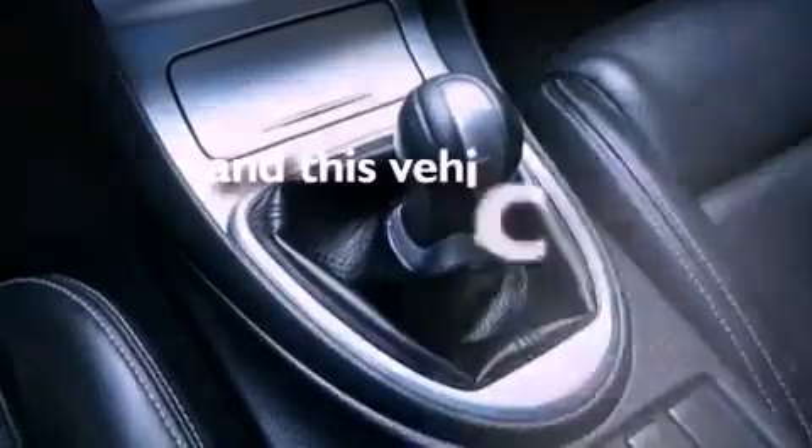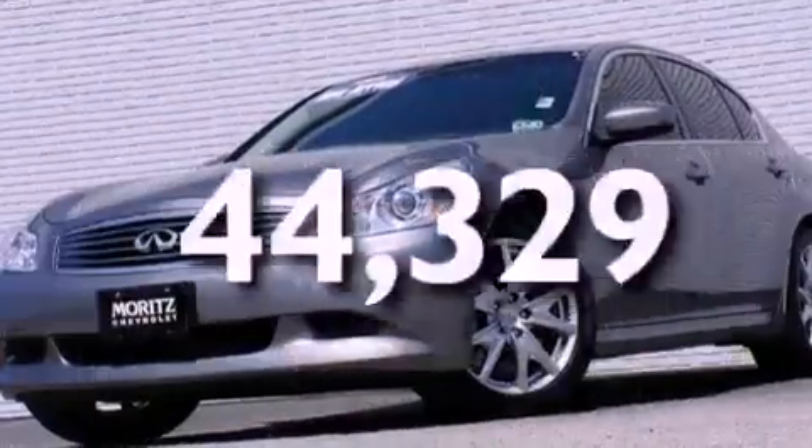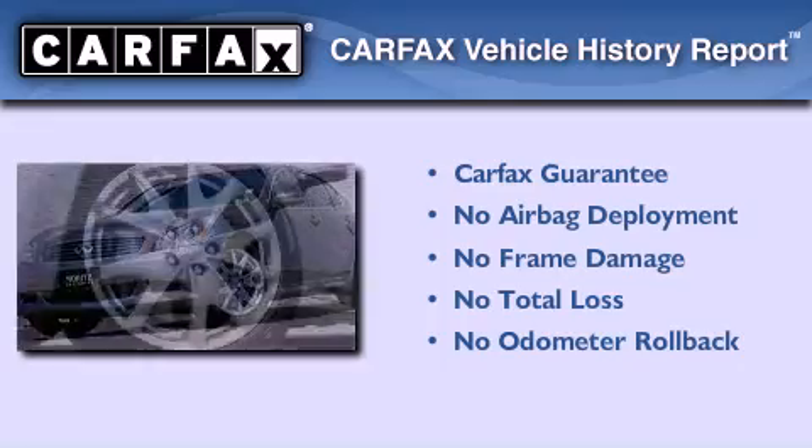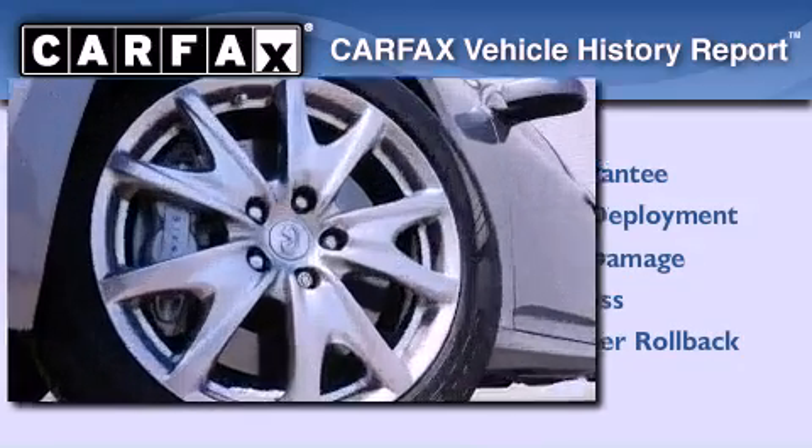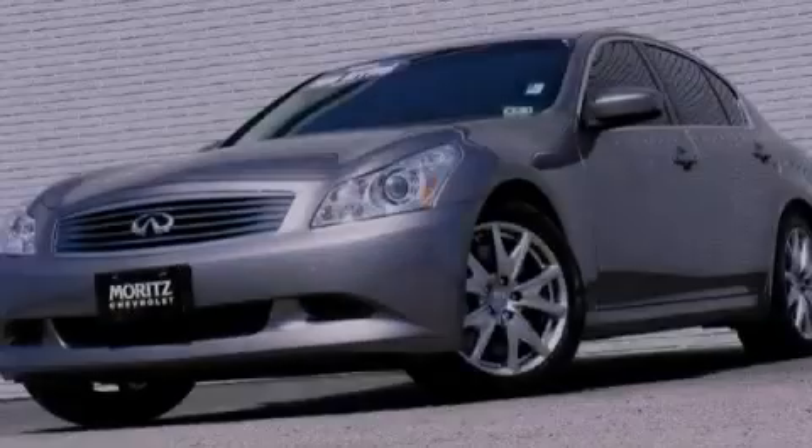This vehicle has fewer than 45,000 miles on the odometer, and this Infiniti qualifies for the Carfax buyback guarantee. This automobile won't last long at this price — call and arrange a test drive now.